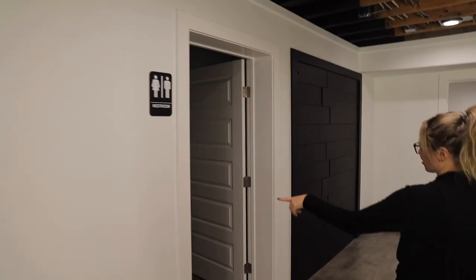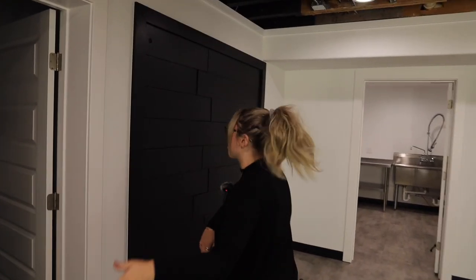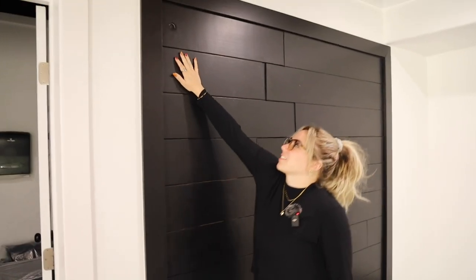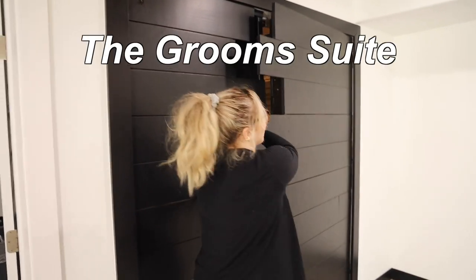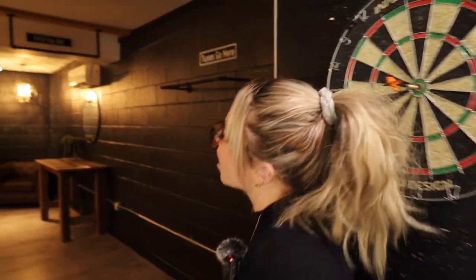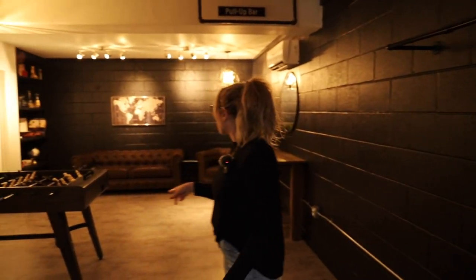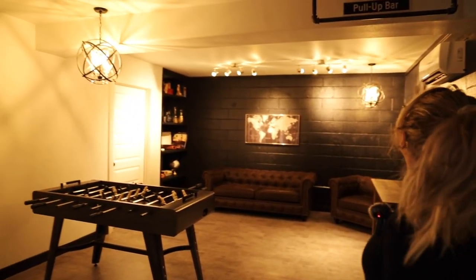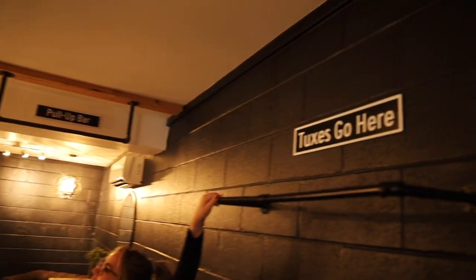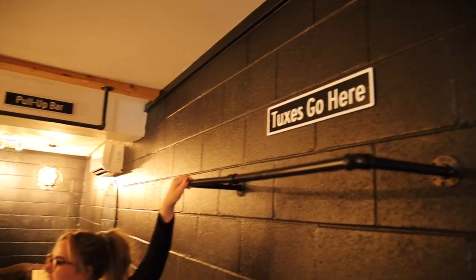There are two bathrooms down here so we don't have to go all the way upstairs. And then I thought this was literally the coolest thing ever — it looks like a wall. You press this button and this is where the groom and the groomsmen would be getting ready. It's such a dude's room — they've got foosball, it's dark in here, there's a pull-up bar. They can hang their tuxes and suits here, and they've got their own private bathroom. And on the door to get in, they have darts.